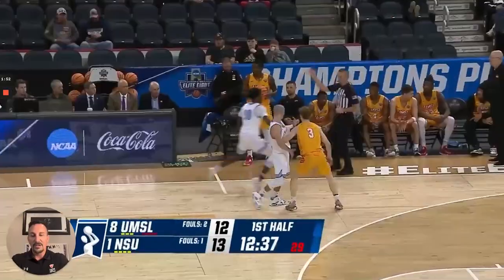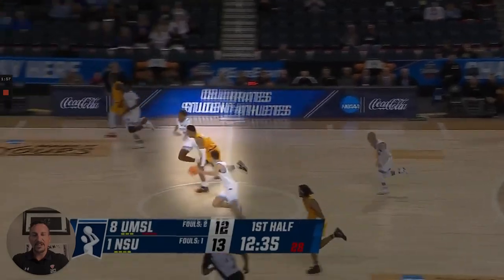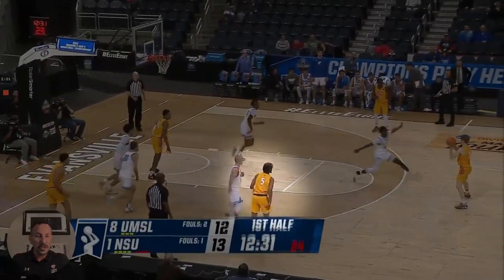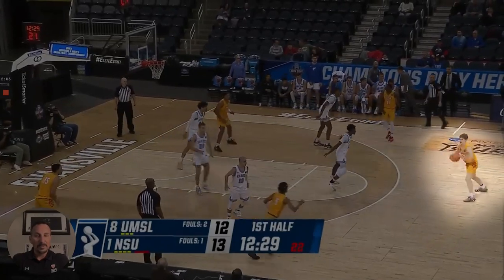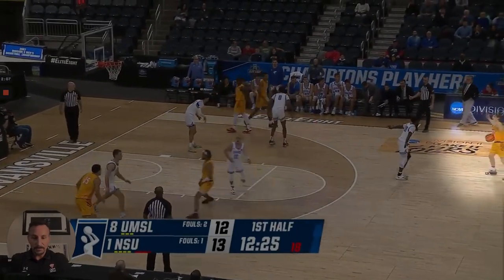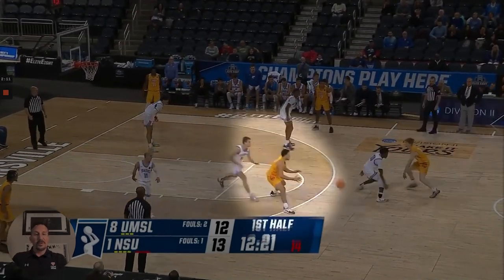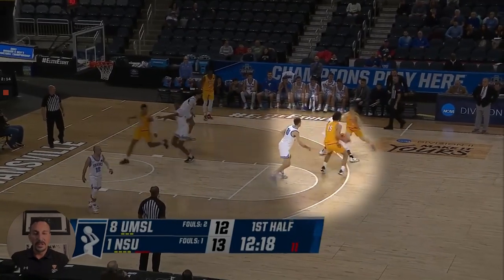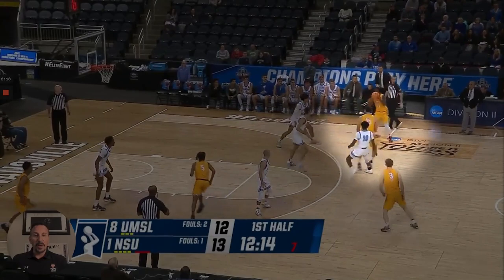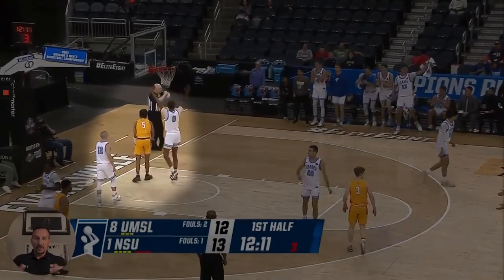One more time — pressuring the inbounds, making it tough, trying to speed them up into quick shots. They're flying around, switching out, scrambling, and this causes havoc against opponents. Missouri-St. Louis does a good job of handling the pressure, runs a little set with a screen away, a nice backdoor cut, gets the ball in the paint — but again, with a turnover.